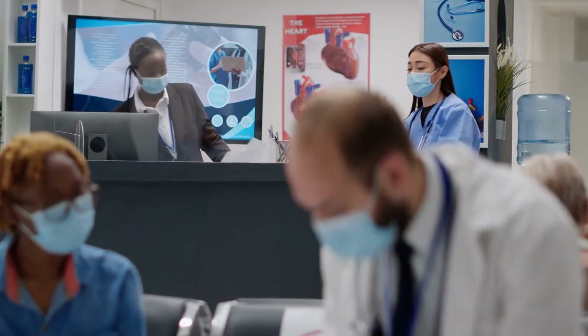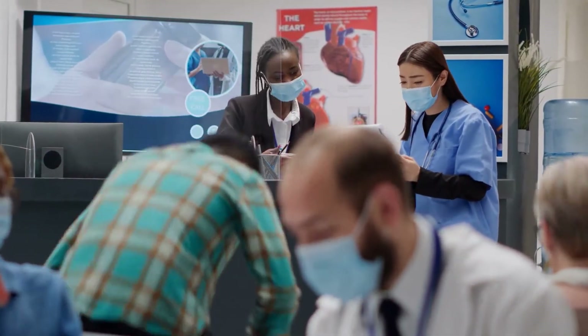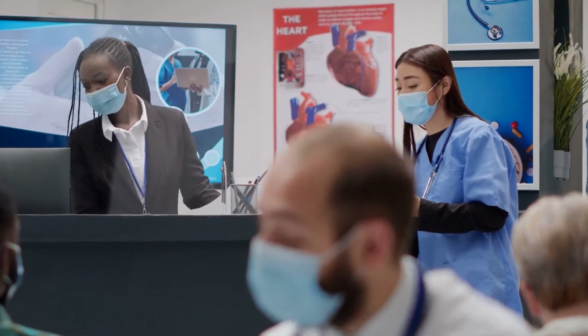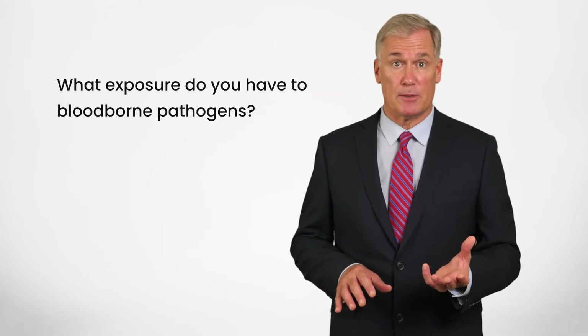Every healthcare setting is different. These range from emergency response units, small clinics, in-home care, large hospitals, dental offices, mobile clinics, and more. Healthcare is a huge industry that employs millions of people, you being one of them. Consider your own career. What exposure do you have to bloodborne pathogens?